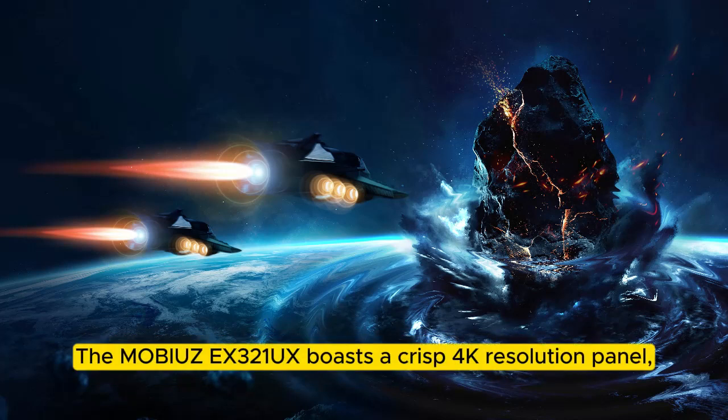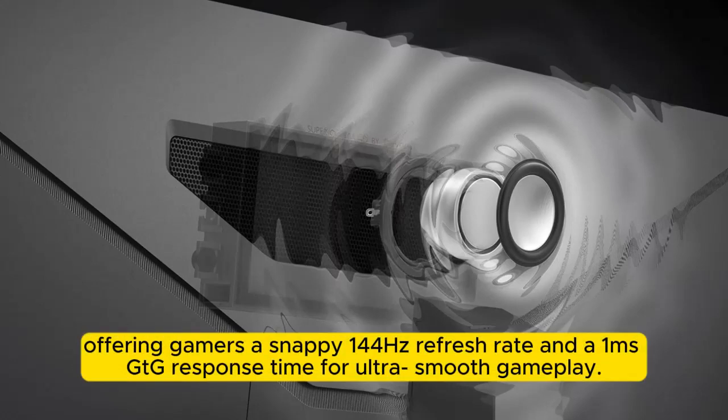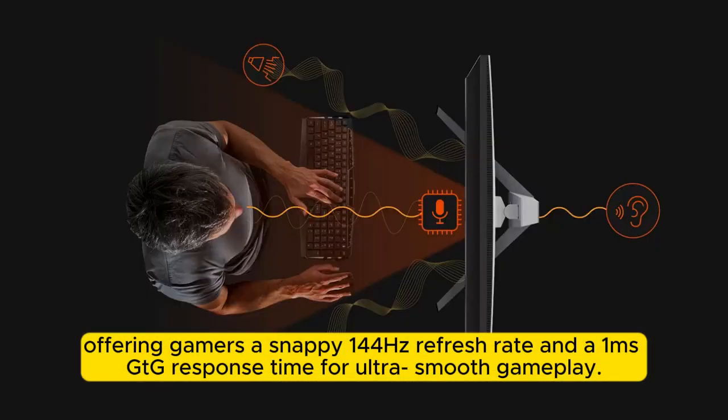The MOBIUZ EX3-1UX boasts a crisp 4K resolution panel, offering gamers a snappy 144Hz refresh rate and a 1ms GTG response time for ultra-smooth gameplay.